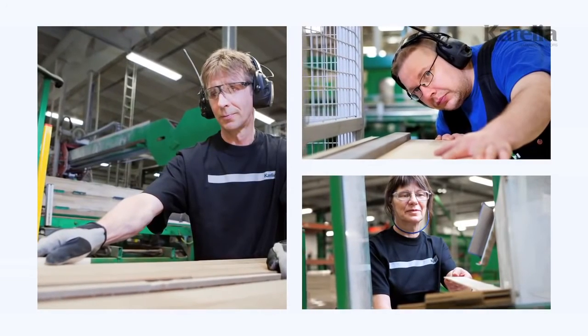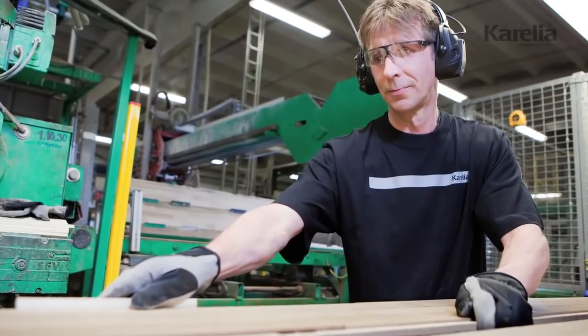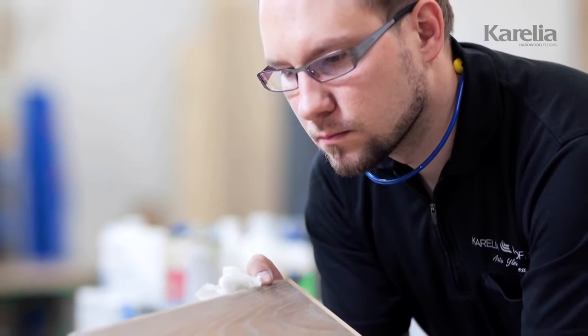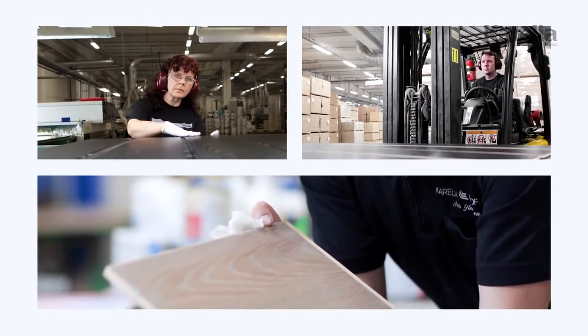To ensure that our floors meet the highest quality standards, we carry out extensive research and development. As both manufacturing technologies and customer requirements evolve, we take pride in providing the best available flooring solutions.